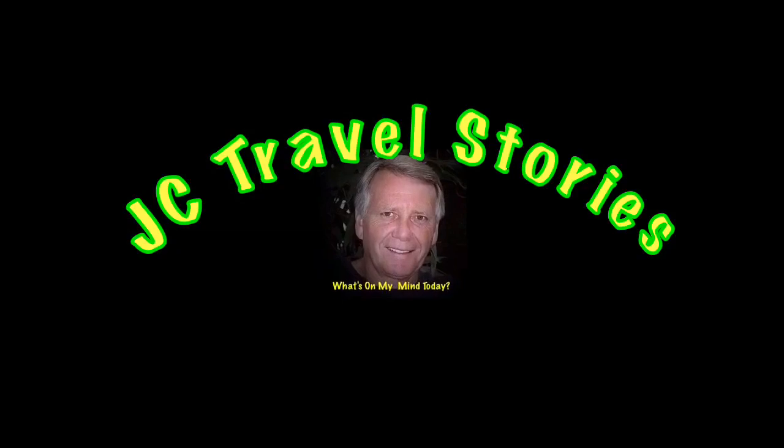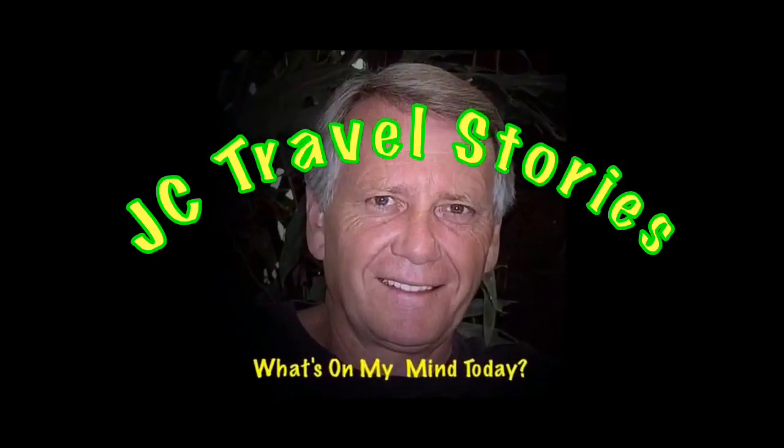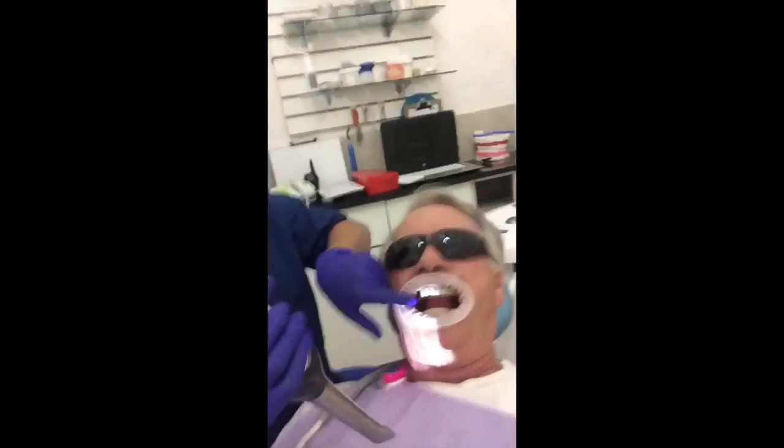I pretended like I needed two new crowns here in the back of my mouth, just so I could make a video for you. Please enjoy my stories or whatever else is on my mind today. This is going to be a short video because that was my day yesterday, but I took a little film while sitting in the chair.